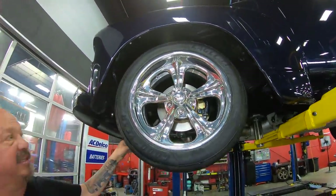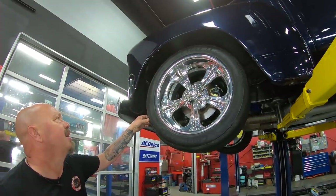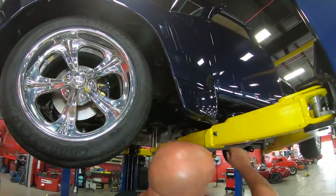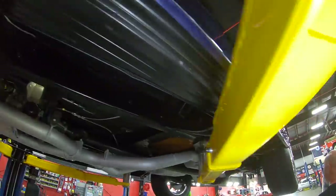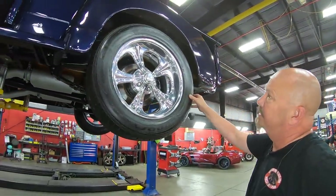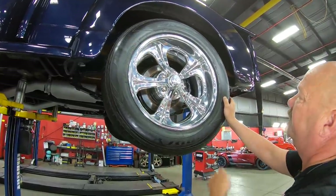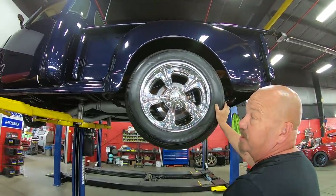You might actually want to put some mirrors underneath this and show it off at a show. We've got billet specialty wheels here — looks like brand new Goodyears too. 235/50/18s up front. You can see the paintwork even on the bottom edge is looking good. Out back, 255/55/18s. Disc brakes out back, and again these billet specialty wheels.